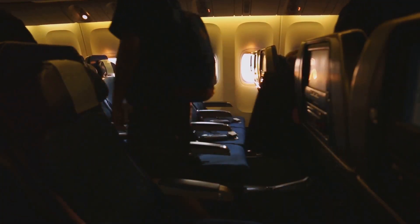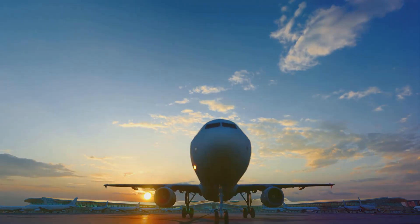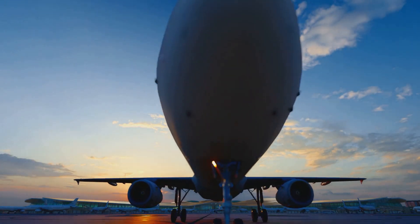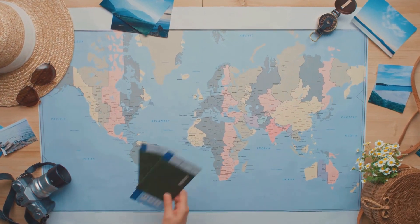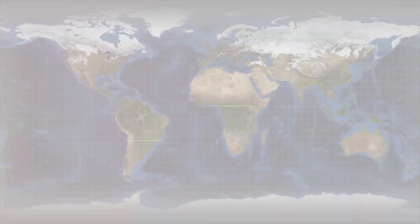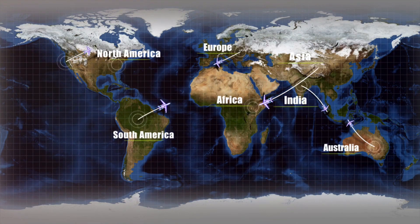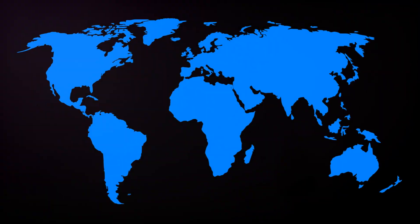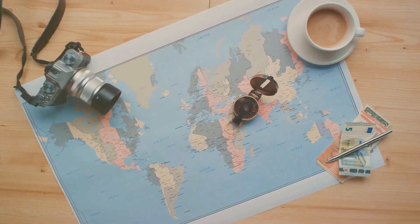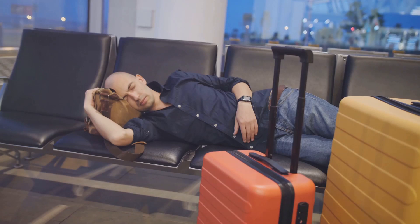Why is this important, especially in aviation? Well, for starters, it helps us keep track of time consistently, no matter where we are in the world — imagine the confusion if each city had its own local time. Now, let's talk about the International Date Line. It's an imaginary line that runs down the middle of the Pacific Ocean at about 180 degrees longitude. It's here where we see the start of a new day. When you cross the International Date Line, you either add or subtract a day, depending on the direction you're traveling.